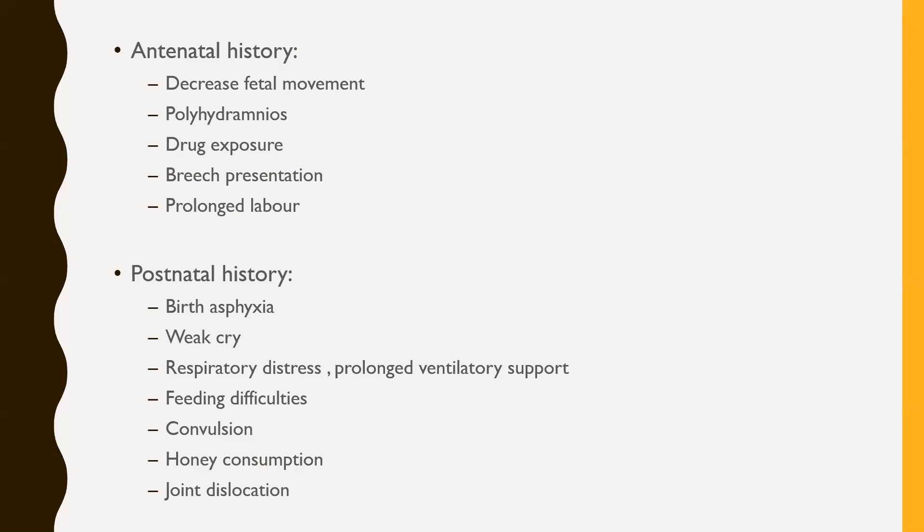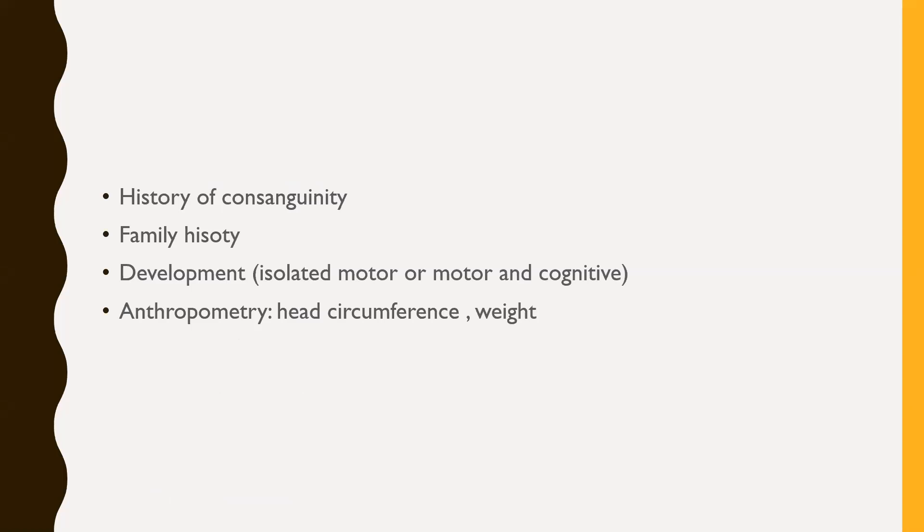Postnatal history: birth asphyxia makes us think about hypoxic ischemic encephalopathy. Weak cry, respiratory distress, prolonged ventilatory support, and feeding difficulty all point toward bulbar involvement and more of a peripheral cause for hypotonia. Convulsions are more associated with central causes. Honey consumption is associated with acquired hypotonia due to infantile botulism toxin. Joint dislocation and arthrogryposis may present early due to excessive joint movement from hypotonia. History of consanguinity is important given many inherited disorders that cause hypotonia.